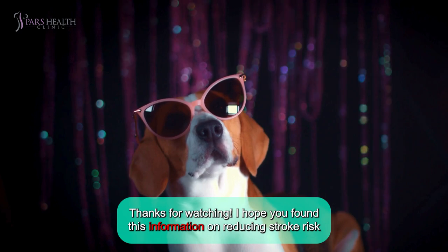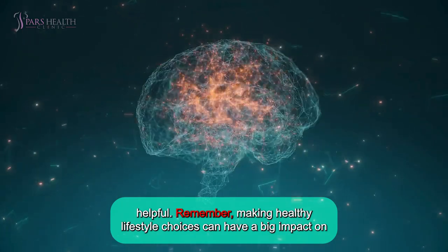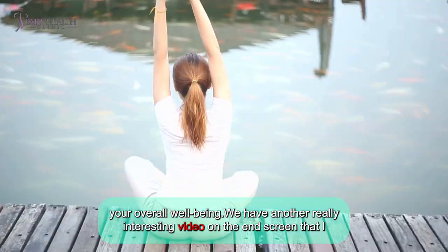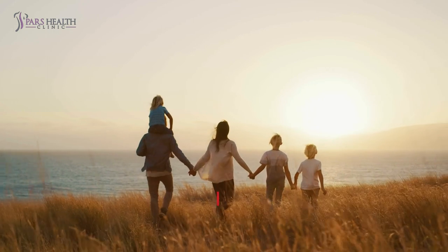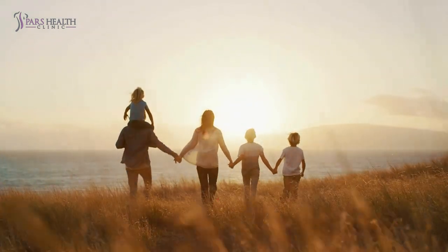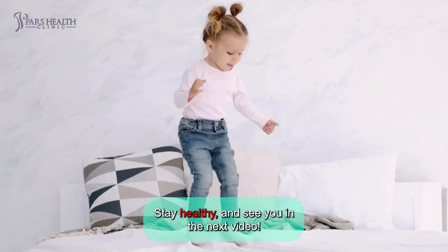And that's it for today's video. Thanks for watching. I hope you found this information on reducing stroke risk helpful. Remember, making healthy lifestyle choices can have a big impact on your overall well-being. We have another really interesting video on the end screen that I know you would enjoy. Make sure to click on it. If you enjoyed this video, please give it a thumbs up, subscribe for more health tips, and hit the notification bell. Make sure to check out the description. Stay healthy and see you in the next video. Goodbye!